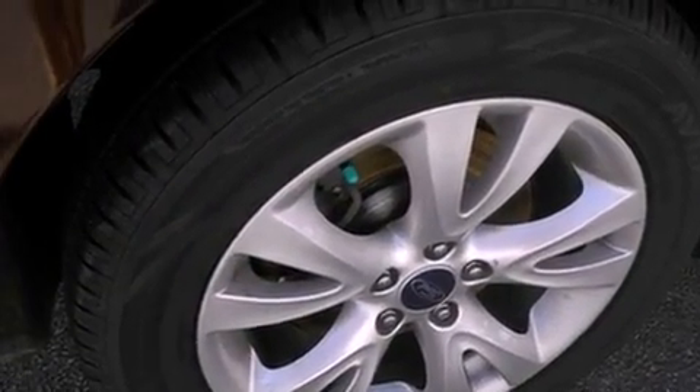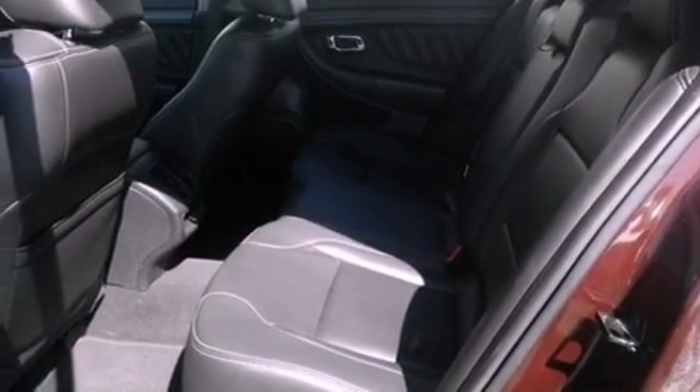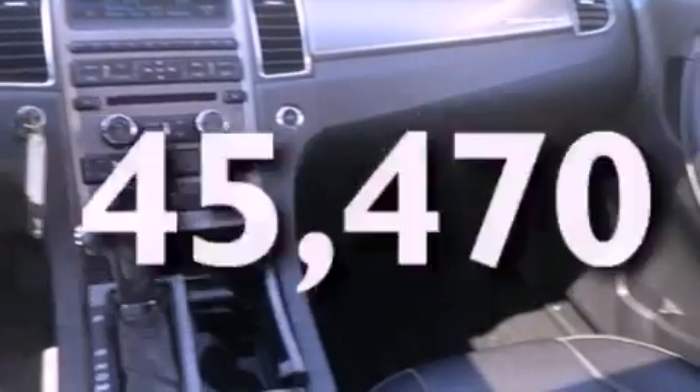Dust sensing headlights, an anti-lock braking system, side curtain airbags, and heated side view mirrors. This vehicle has fewer than 46,000 miles on the odometer.